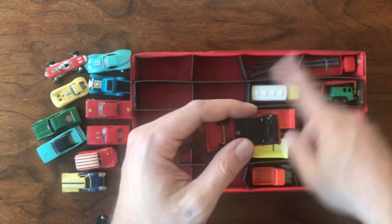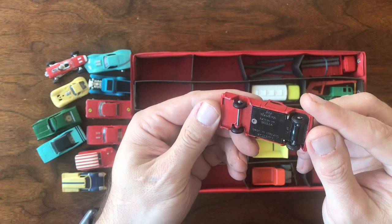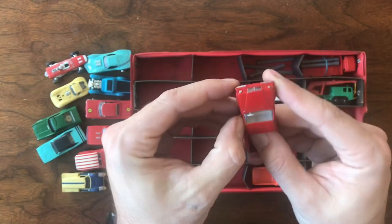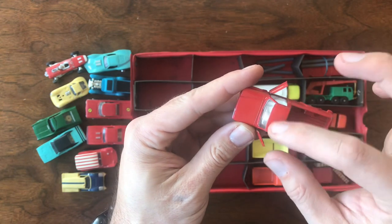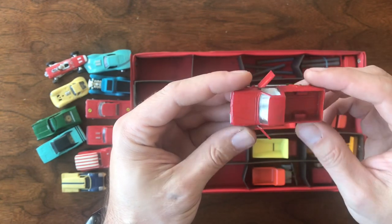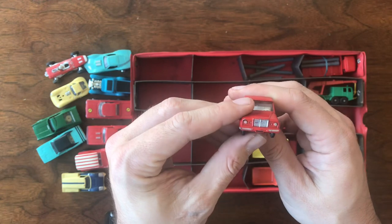These ones here are what I was really excited about — these are all original Matchbox. This is a '71 Jeep Gladiator. It's got both doors intact, very light play wear, a little something on the roof that I think might even clean off. The paint on that is really pretty good for something that's over 50 years old. That's a nice little piece.